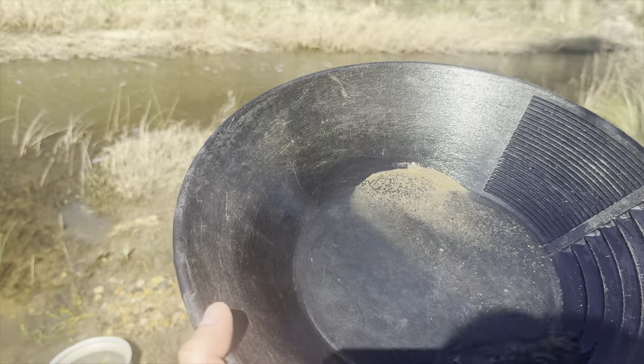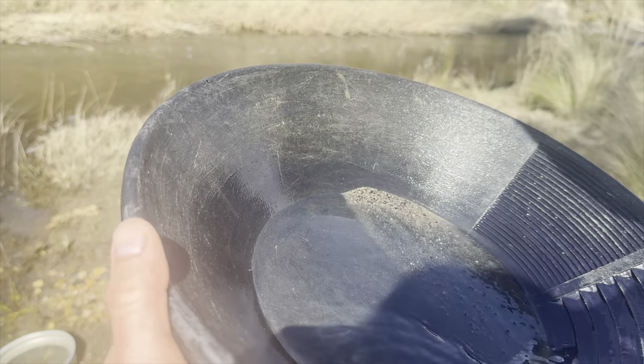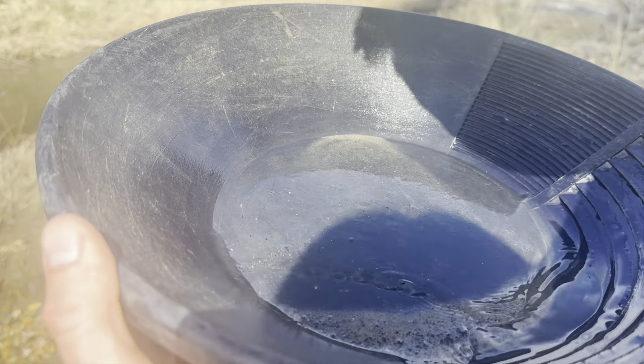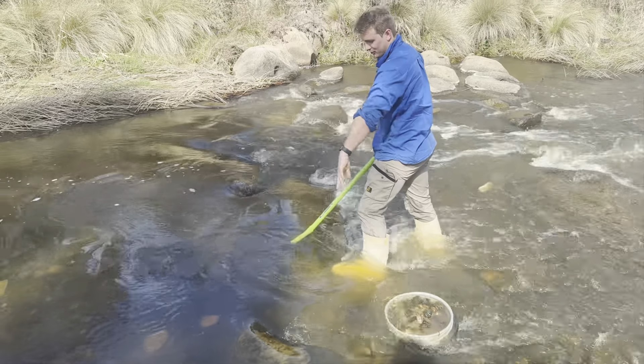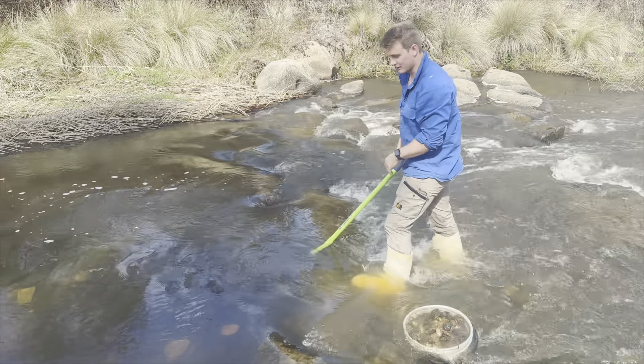A lot of heavies in this one. No obvious gold or sapphires, a couple of little safs down in the bottom there, no gold. You can see there's a low pressure point in front of this rock, so I'm trying to see what's dropped out in front of it.